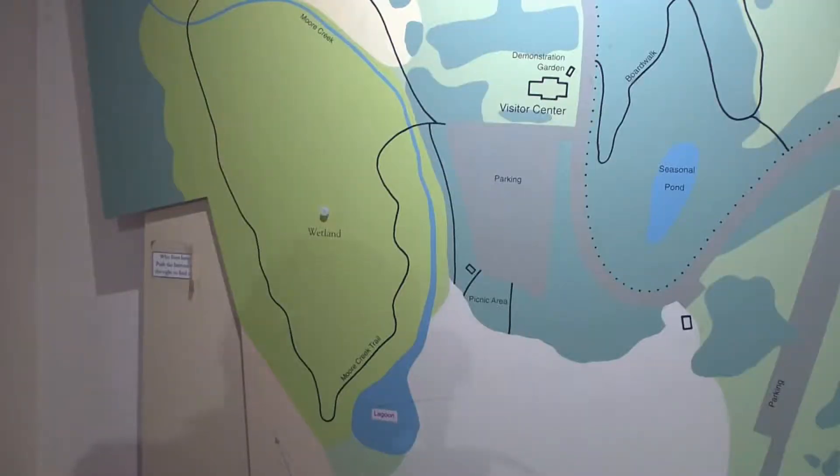Hi, my name is Kylie. I'm an interpreter here at Natural Bridges State Beach. I'm here to talk to you today about one of my favorite habitats that we have at Natural Bridges, which is the wetland habitat. The wetland habitat is a really special place for a lot of different animals, but specifically it's a really amazing place for birds — both birds that live there year round, as well as birds that are just here for a little bit on their migration path.